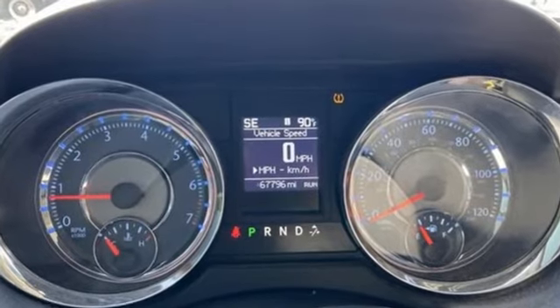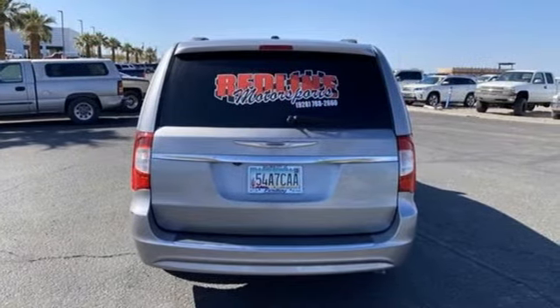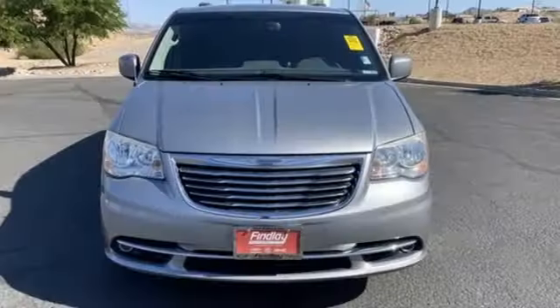Power liftgate, dual-zone climate control, Bluetooth wireless audio streaming, Parkview Park Assist, external memory control, Uconnect with Bluetooth.